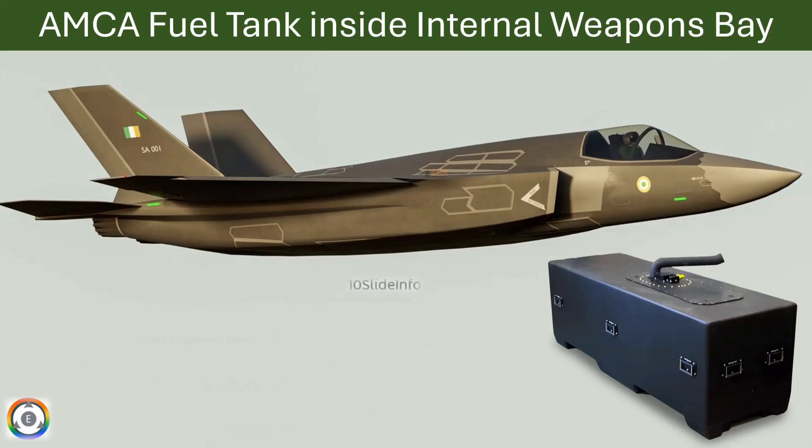Welcome back to 10 Slide Info, a channel which brings you the latest info on defense and aviation in a clear and concise way.